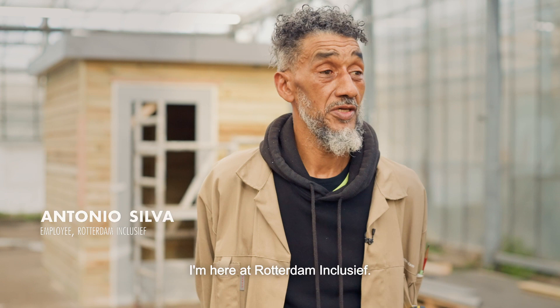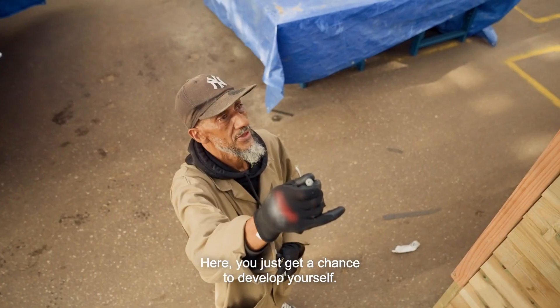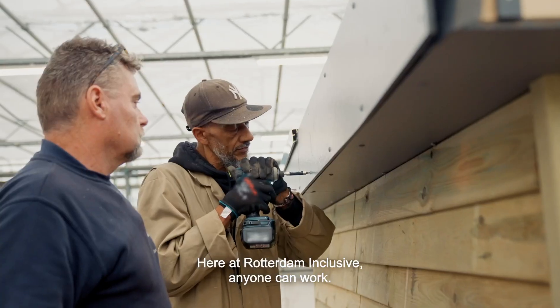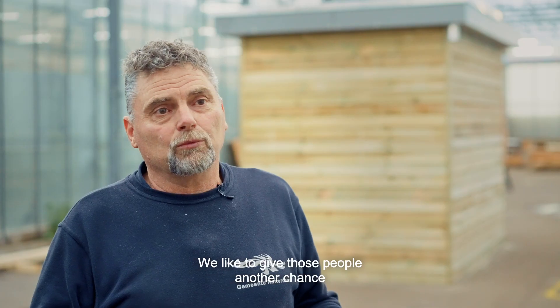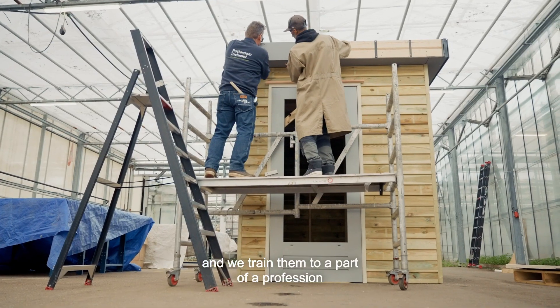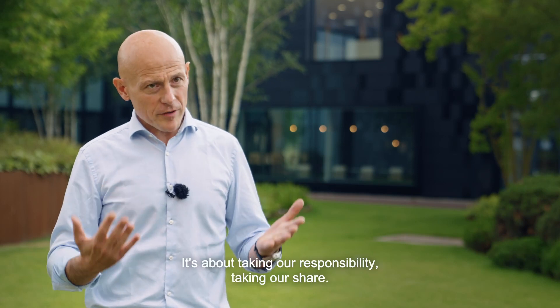I'm here at Rotterdam Inclusief. Here you simply get a chance to develop yourself. At Rotterdam Inclusief, everyone can work. We find it rewarding to give these people a chance again, and we train them in part of a trade so they can earn their own income afterwards.